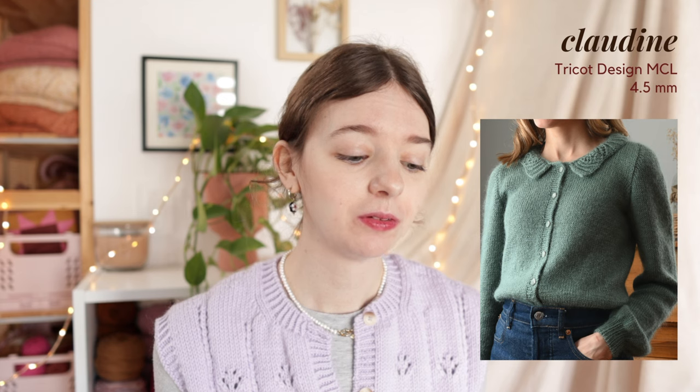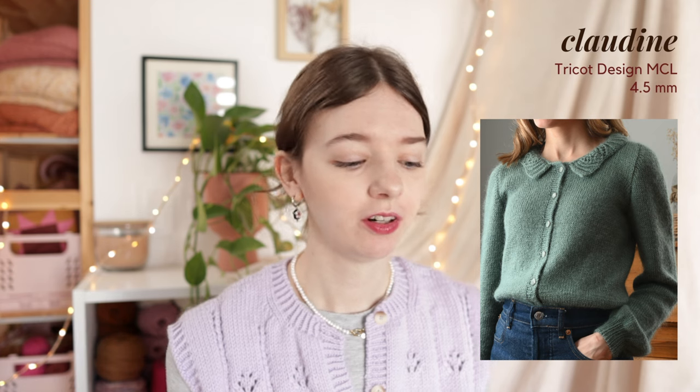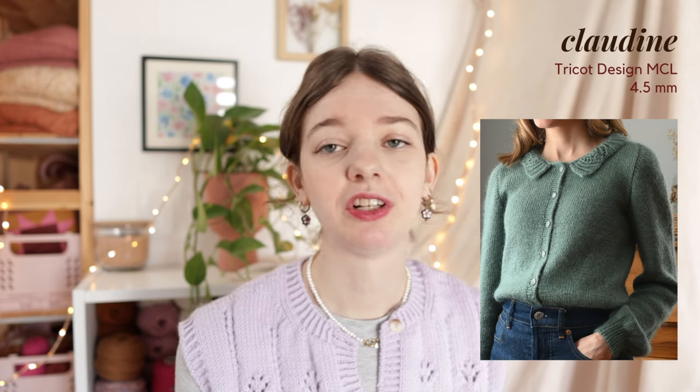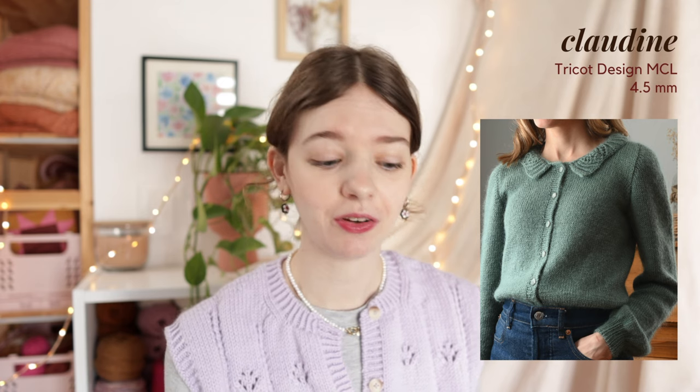The next garment option is the Claudine Cardigan by Trico MCL Design - a little more subtle with a smaller collar, and a very classic and elegant fit overall. It's knit on 4.5mm needles with a DK weight yarn and comes in 9 sizes ranging from an 85cm to 164cm bust - though do keep in mind that's the finished bust measurement. She wears it with 0 to 8cm of positive ease, so it's still size-inclusive in that sense.